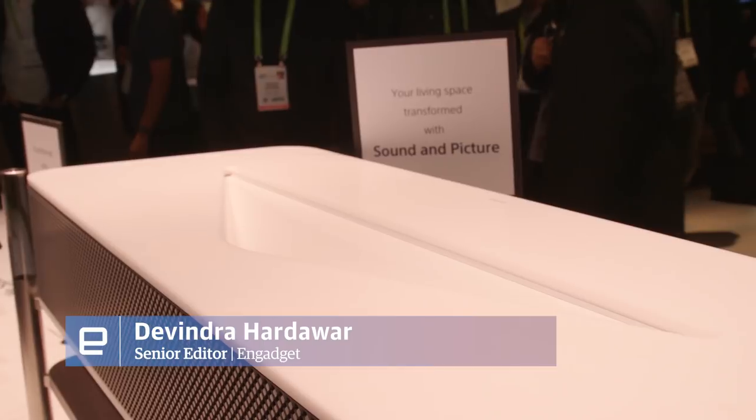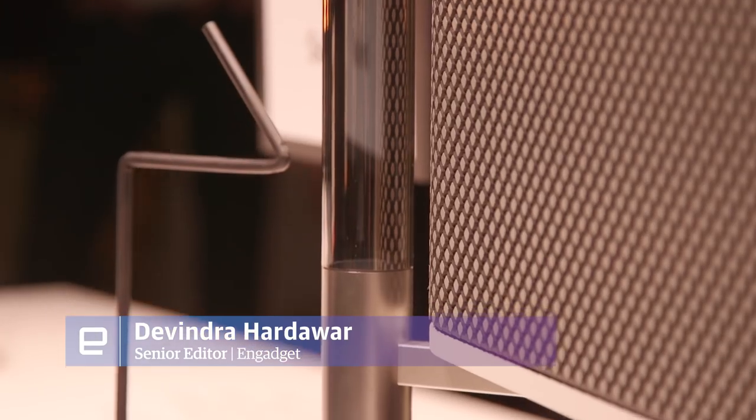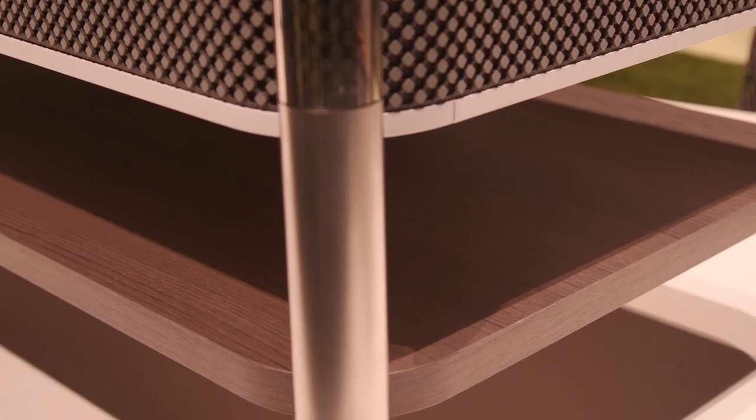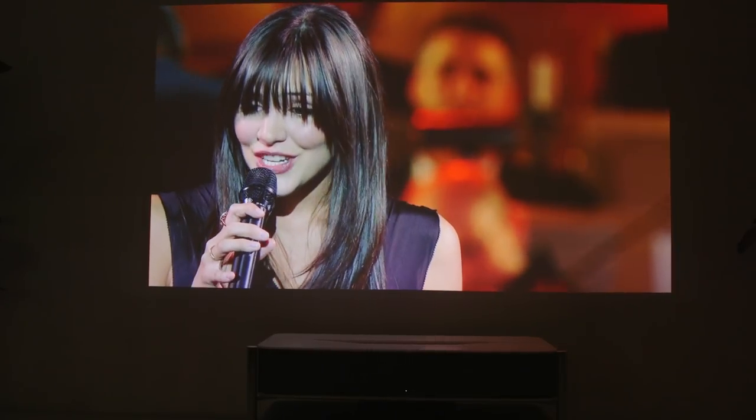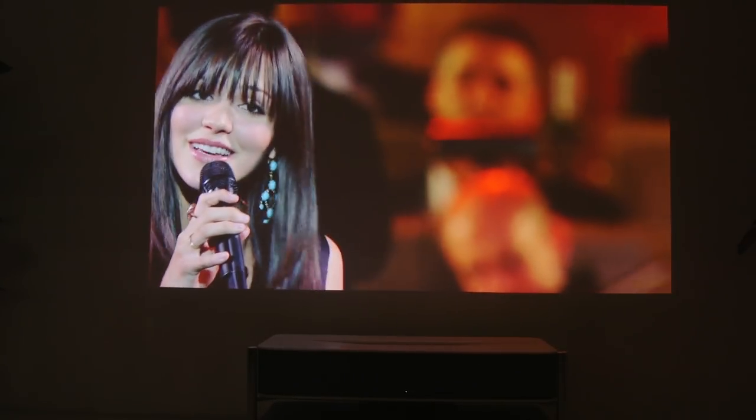The whole idea behind this projector is that it looks like a fashionable piece of furniture. It has a marble top, stainless steel legs, and a nice wooden shelf on the bottom. It actually looks like a very nice coffee table, but it's meant to sit about 9.6 inches away from the wall, and that projects a 120-inch 4K image on your wall.